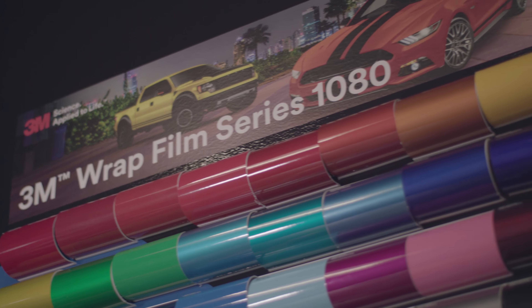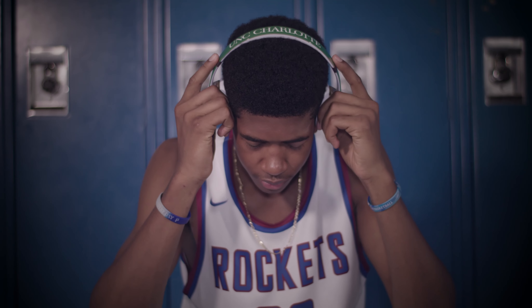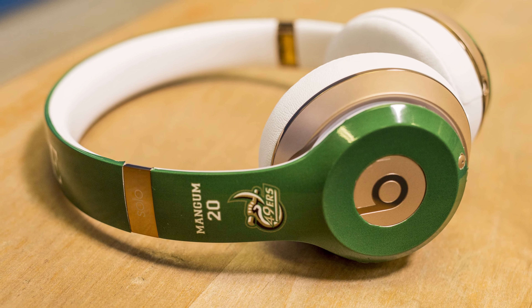So many people think of graphics as decals on the side of a truck, but there are so many other options out there now. We just did some work for a guy that just accepted a scholarship to UNC Charlotte, and we promoted his announcement video by wrapping a custom set of Beats headphones with the school that he's going to attend — just another way to put a brand out there for him and for the school.